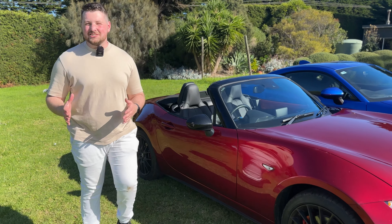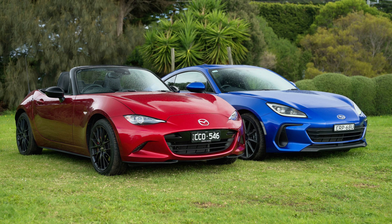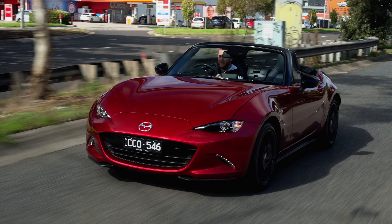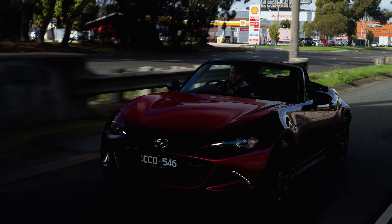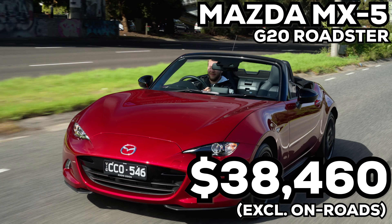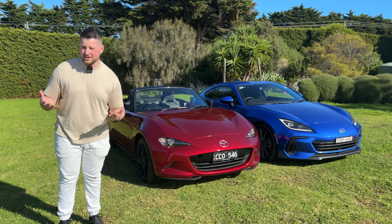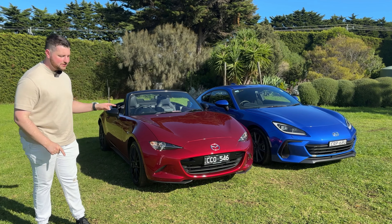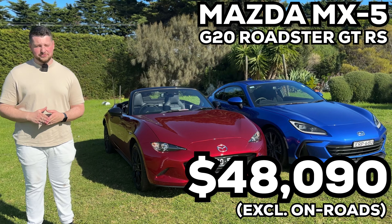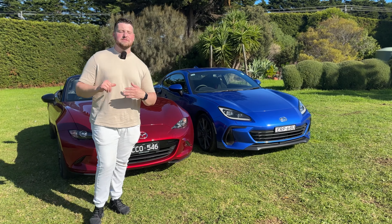Outright speed is not necessarily the best test between these two cars, but something you should note is definitely the price. You can get into a Mazda MX-5 with a soft top for about $38,000 before on-roads — that's good. This one here is the MX-5 GT RS, which means it's more expensive, but you do get some really good inclusions. This one will set you back about $48,000.